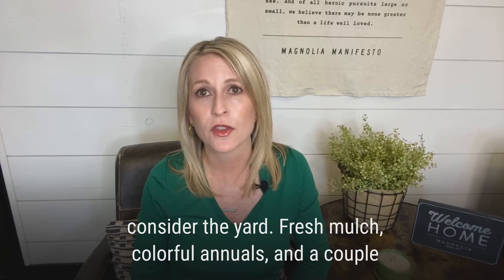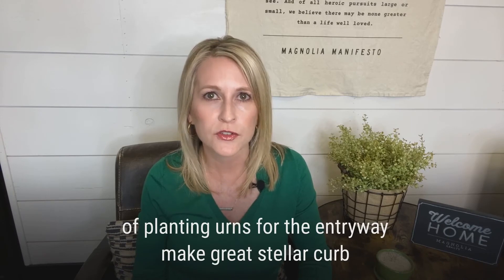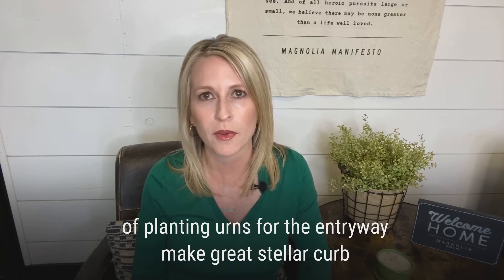Next, consider the yard. Fresh mulch, colorful annuals, and a couple of planting urns for the entryway make for stellar curb appeal.